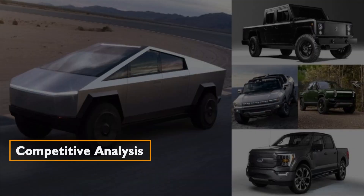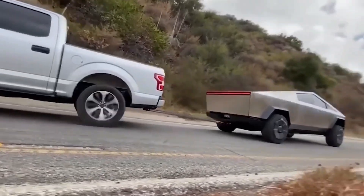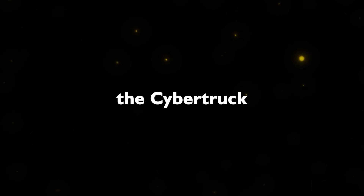Placing the Cybertruck under the scrutiny of a competitive lens, the leak suggests it occupies a mid-range position among its electric and hybrid counterparts. If the trimotor's towing capacity aligns with the initial claims, the Cybertruck could emerge as a serious contender in the broader automotive landscape.